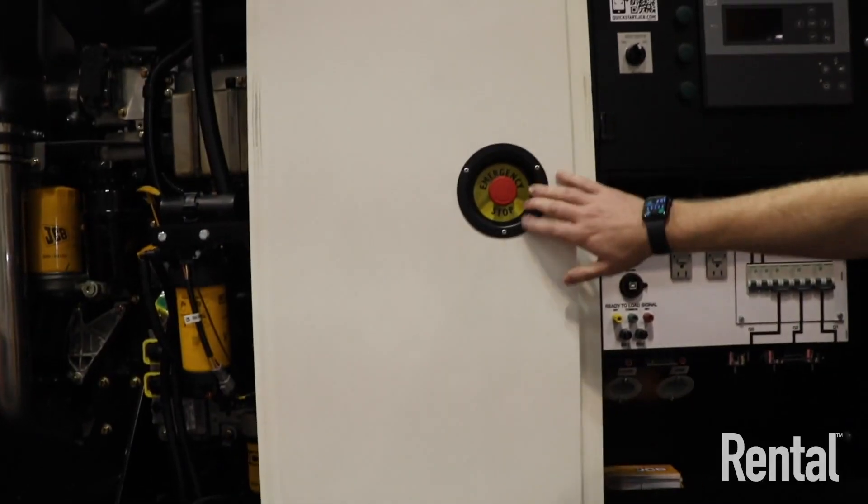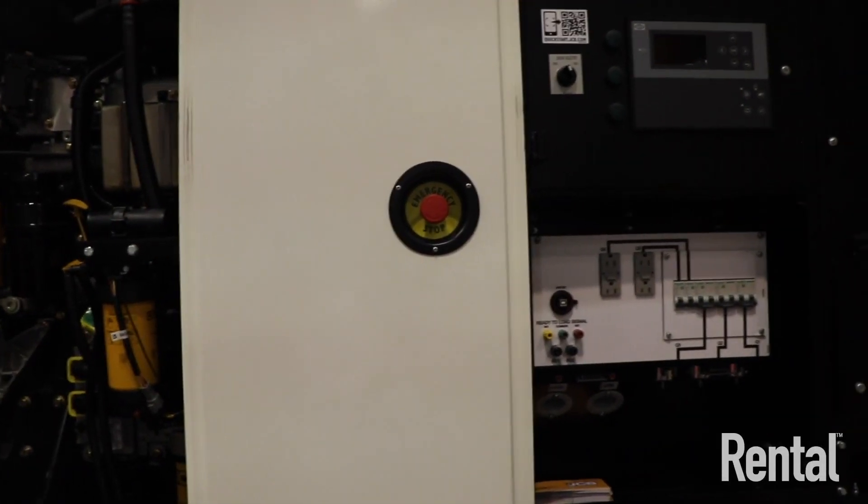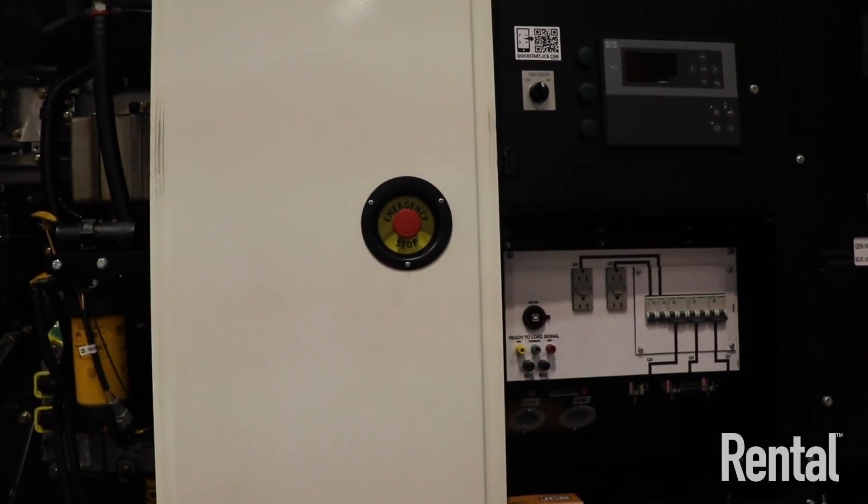We have emergency e-stops externally, which was shocking — we saw lots of machines that did not have external e-stops. We also have AC/DC wiring segregation, making sure they're separate and not all in together. When you list it all up and compare us against others, we just wanted to make sure our equipment was as safe as it could possibly be.